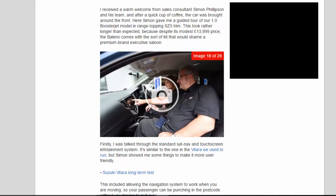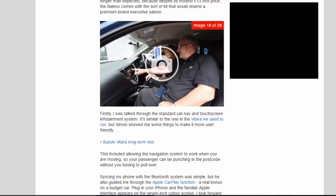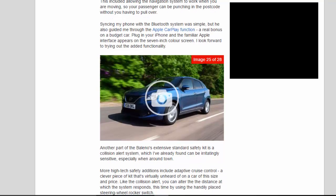Simon gave me a guided tour of our 1.0 Boosterjet model in range-topping SZ-5 trim. This took rather longer than expected, because despite its modest £13,999 price, the Baleno comes with the sort of kit that would shame a premium brand executive saloon. I was talked through the standard sat nav and touchscreen infotainment system — similar to the one in the Vitara we used to run — and Simon showed me some things to make it more user-friendly, including allowing the navigation system to work while moving so your passenger can punch in a postcode. Syncing my phone with the Bluetooth system was simple, and he also guided me through the Apple CarPlay function — a real bonus on a budget car. Plug in your iPhone and the familiar Apple interface appears on the 7-inch colour screen.